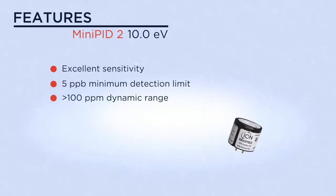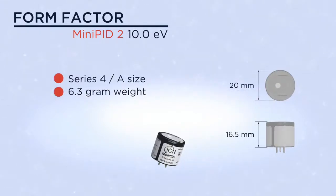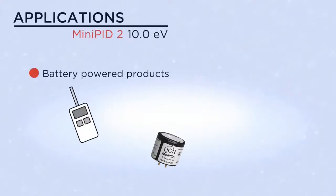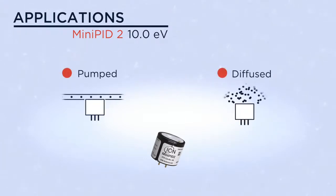The mini PID 2 is a series four-A size — it's lightweight, small, and efficient. It is equally suited to battery-powered products or fixed monitors, and will work equally well in both pumped and diffuse scenarios.